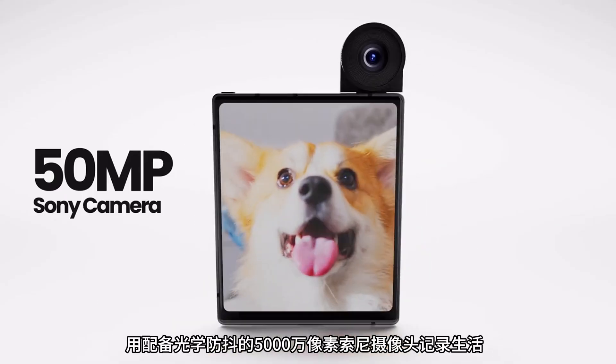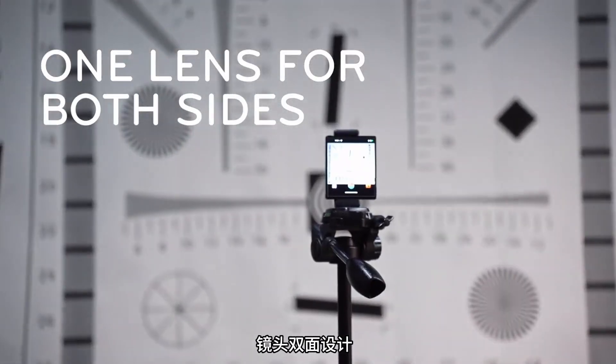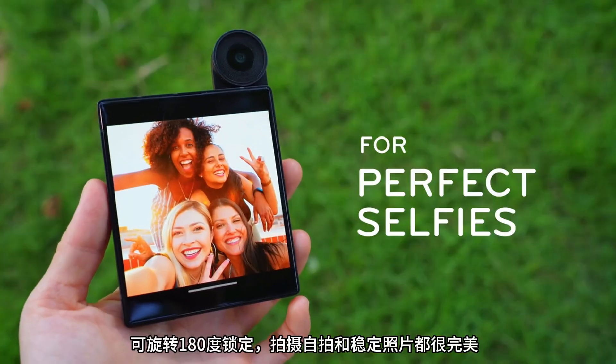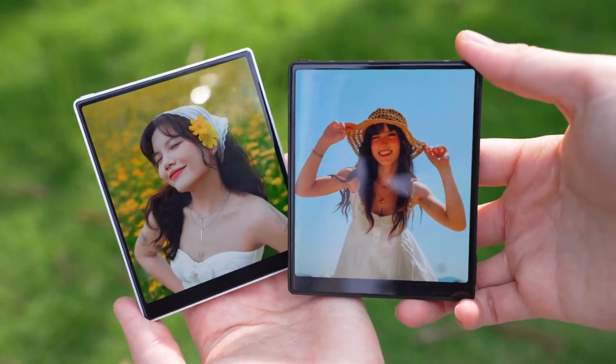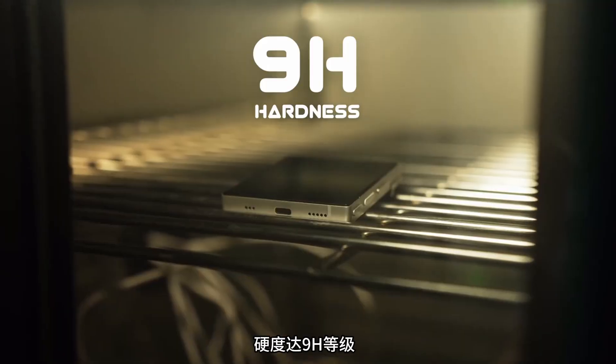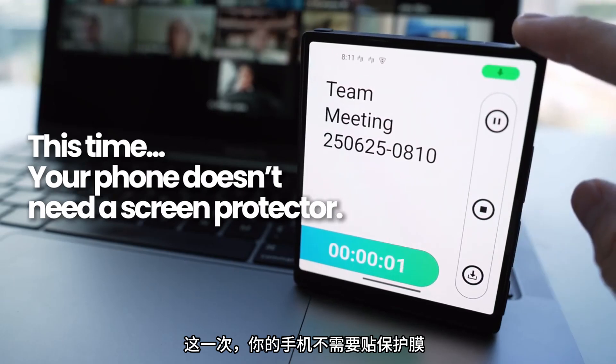Capture life with a 50 megapixel Sony camera with OIS, one lens for both sides. It rotates 180 degrees and locks for perfect selfies and steady shots. The AMOLED display is protected by full sapphire glass, rated 9H for hardness. This time, your phone doesn't need a screen protector.